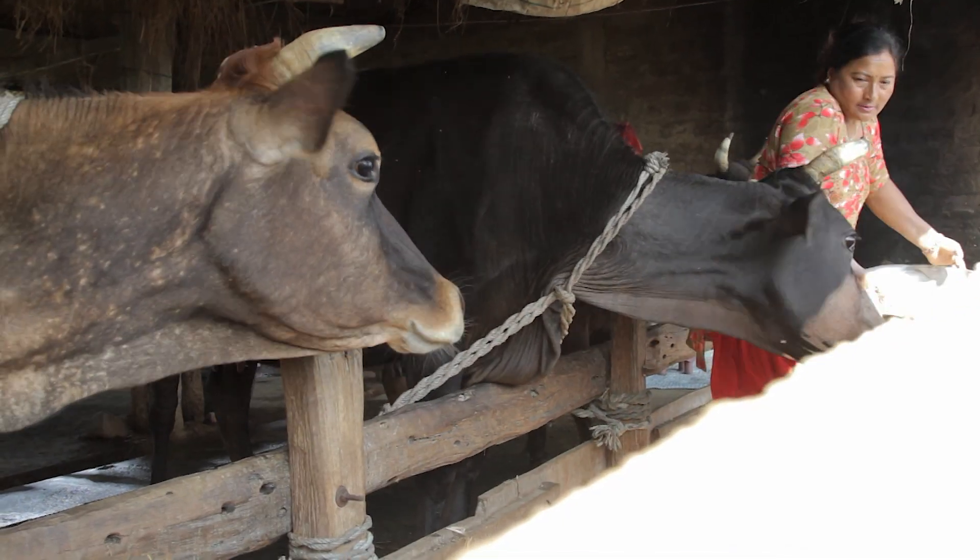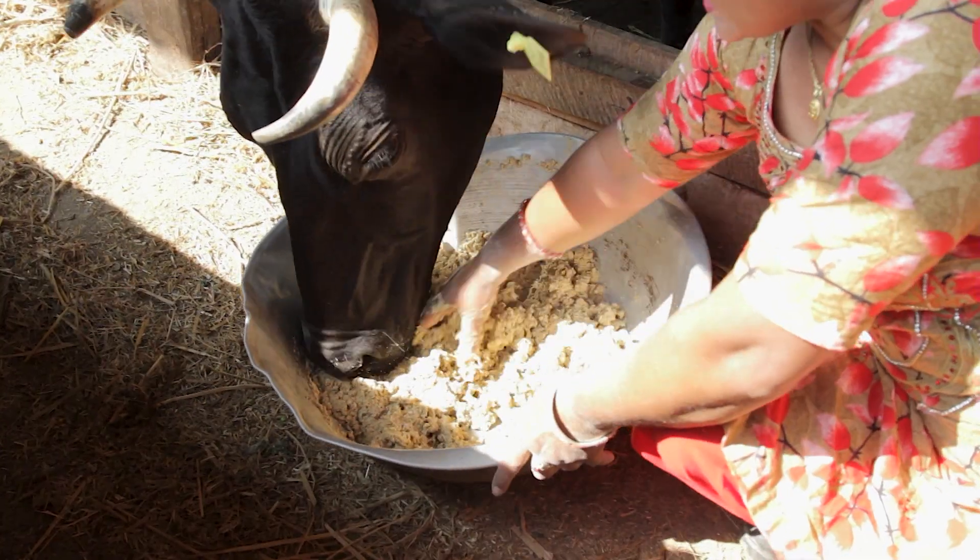Usually, I prepare balanced feed once every three days, depending on the requirement. I try to feed my cows fresh feed. Sometimes, I prepare balanced feed daily.